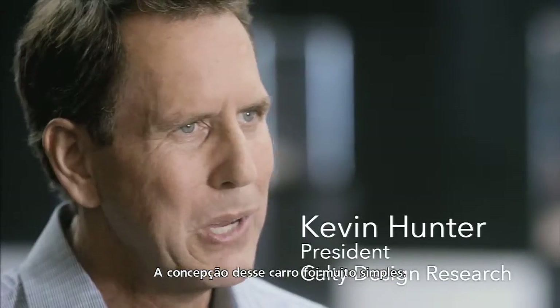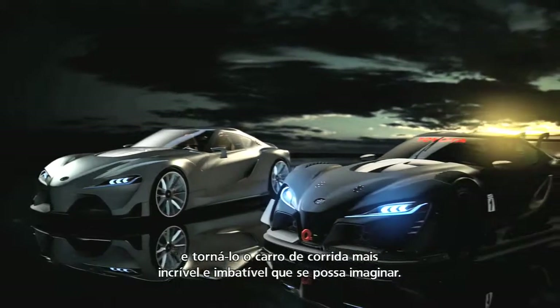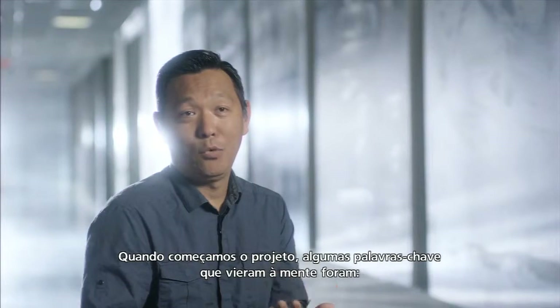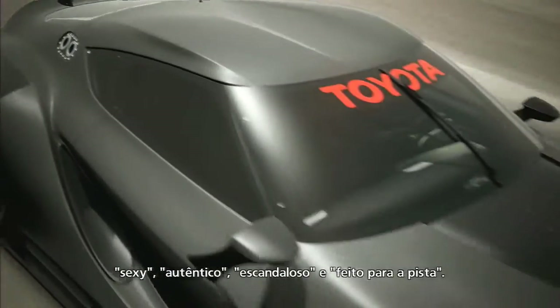The design brief for this car was very simple: take the FT1 concept car and turn it into the most super race car you could imagine. When we started the project, some of the key words that came to mind were sexy, authentic, outrageous, track built.